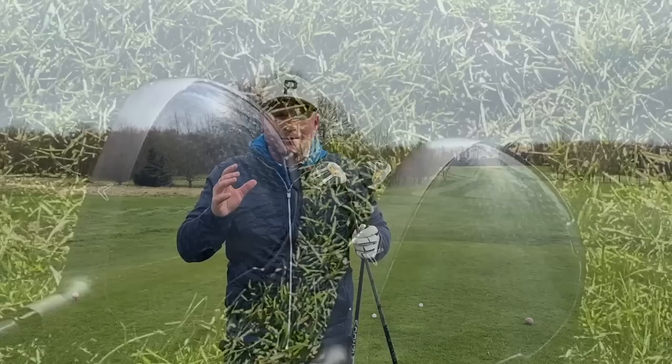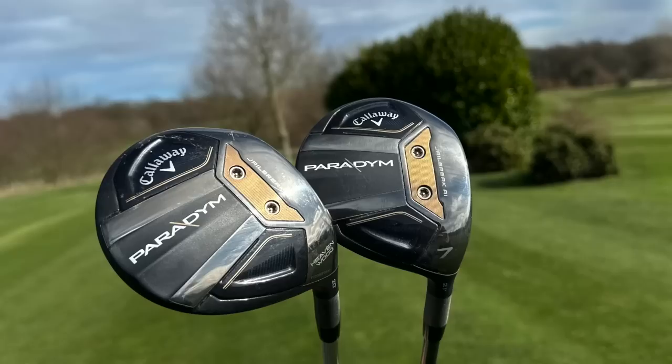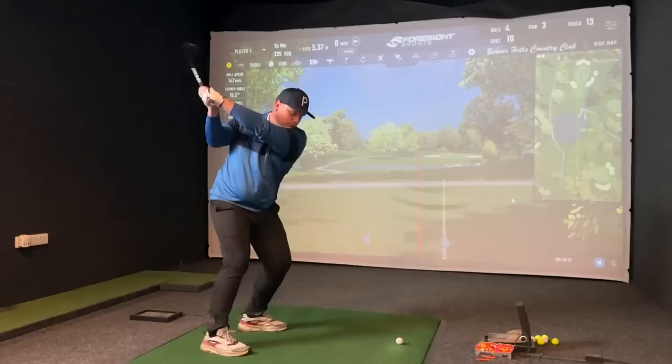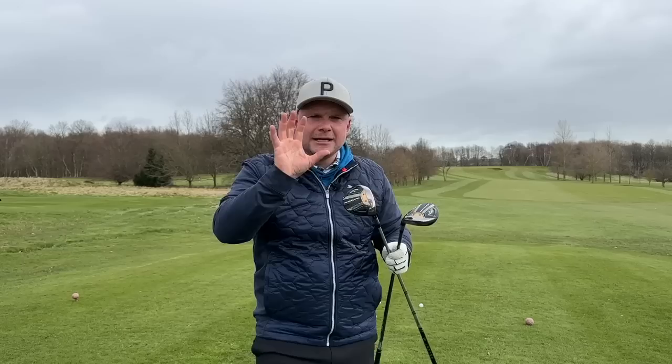The 7 wood has a slightly smaller head size and the centre of gravity is a tiny bit further forward. It has one degree more loft, which is interesting — a 7 wood at 21 degrees and a Heaven wood designed to go as high as anything at 20 degrees. In today's video we're going to test them out on the golf course and also in the simulator to check ball speed, spin rates, distance, and everything you want to see.